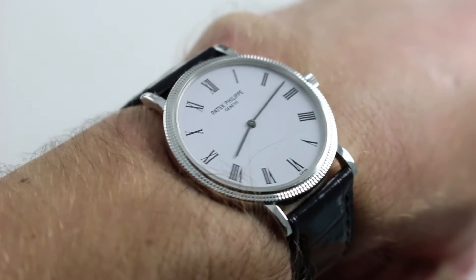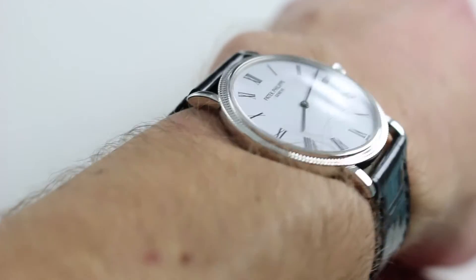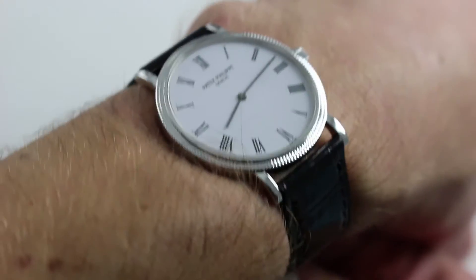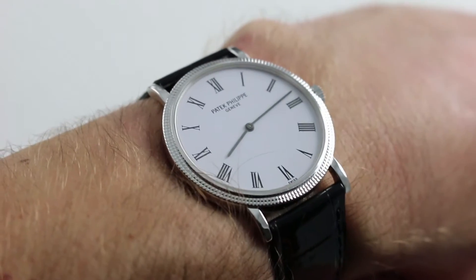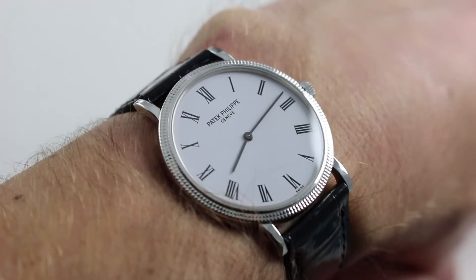You can see this 18 karat white gold automatic Patek Philippe and purchase it on our website. Subscribe to our YouTube channel if you enjoy these videos, and please click on the card in the upper right-hand corner of the screen at any time during this video to see our full listing for this watch with additional accessories included, high resolution images, and of course complete pricing details to purchase this Patek Philippe.